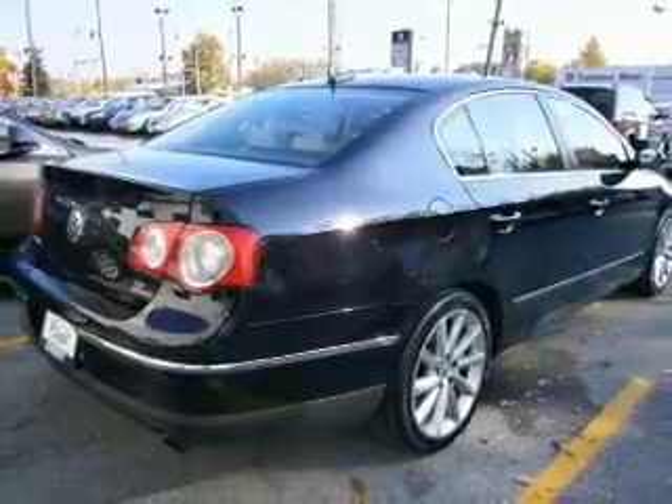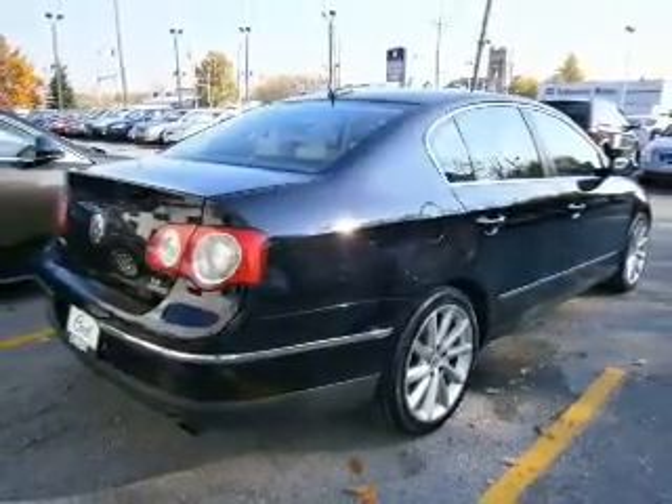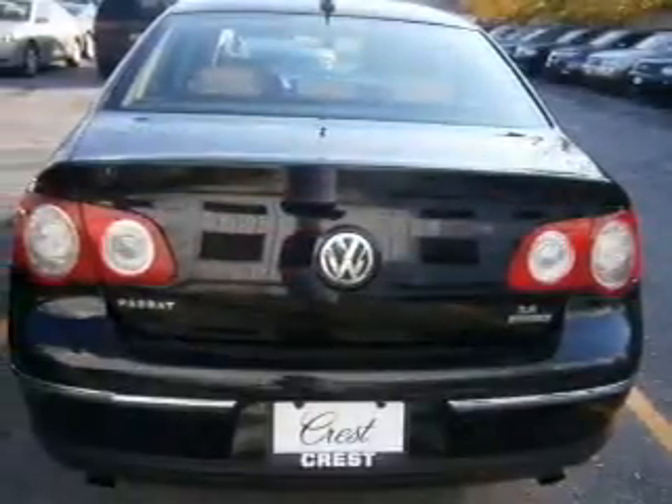Premium wheels give a more luxurious look. Anti-lock brakes help to bring your vehicle to a safe stop. Let the outside in with the built-in sunroof.